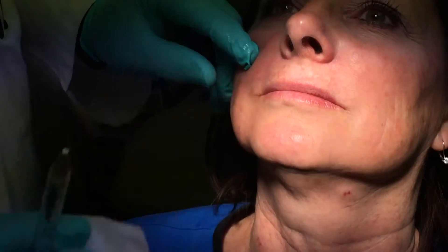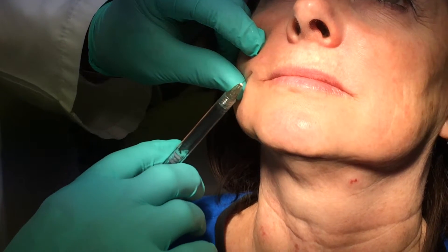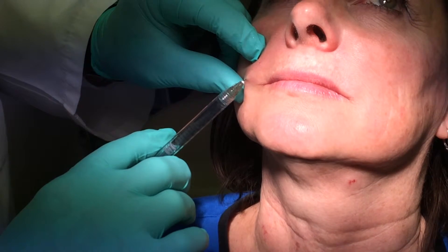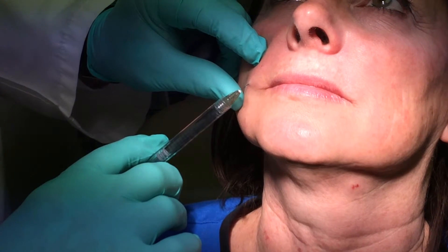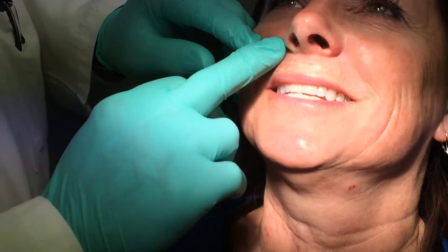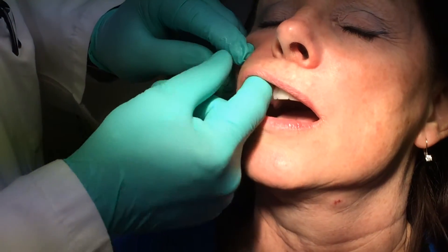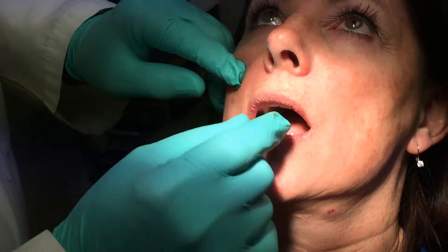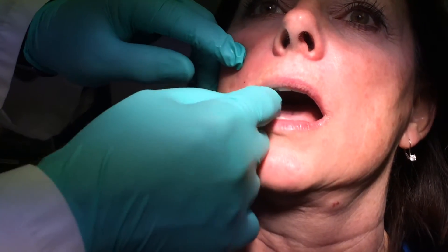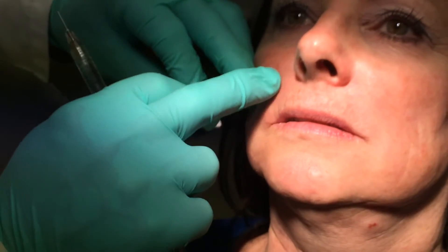A lot of people don't numb people up when they do this, but if I'm going to be the receiver of this, I would kind of like to be numbed up. She could definitely go through this without being numbed up, but why do that to her? This is much easier. I don't know if you can see a difference, but I can. You can see this is a lot nicer than the other area was and how this is filled.